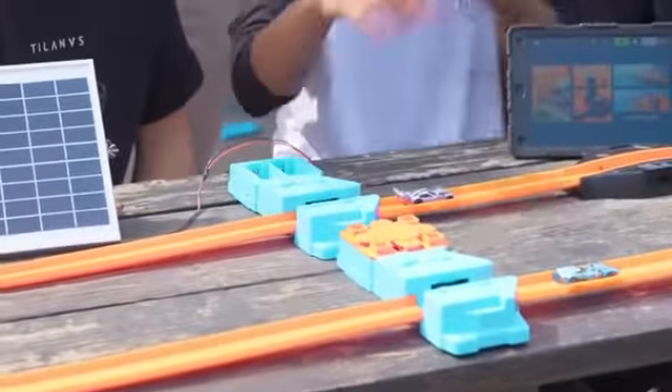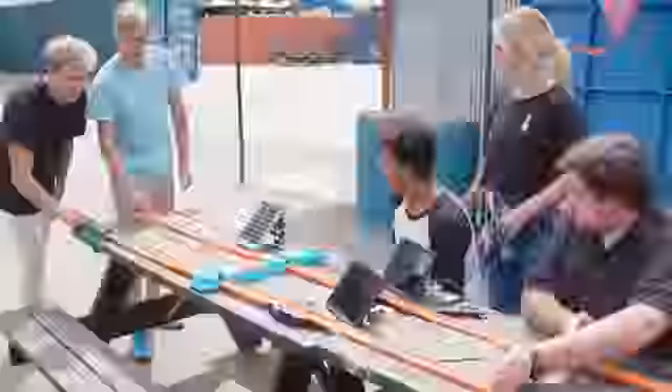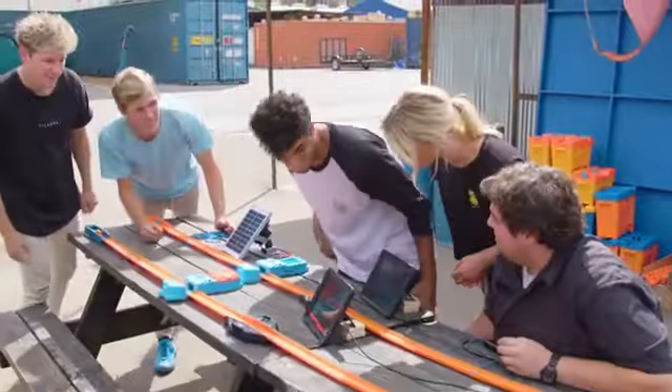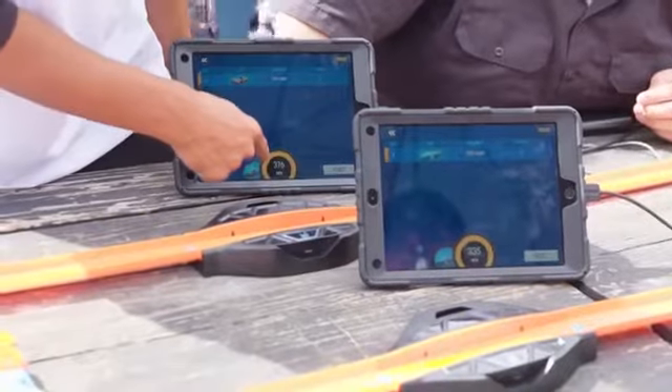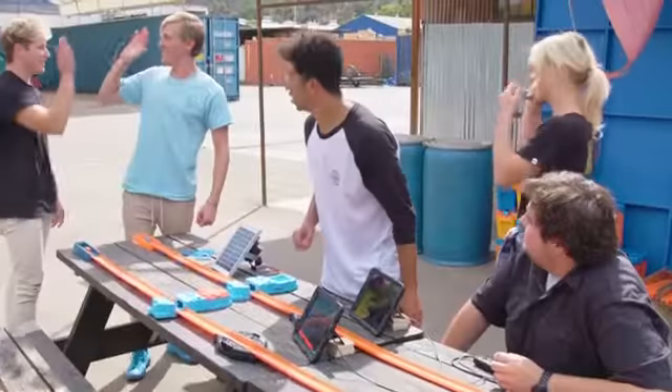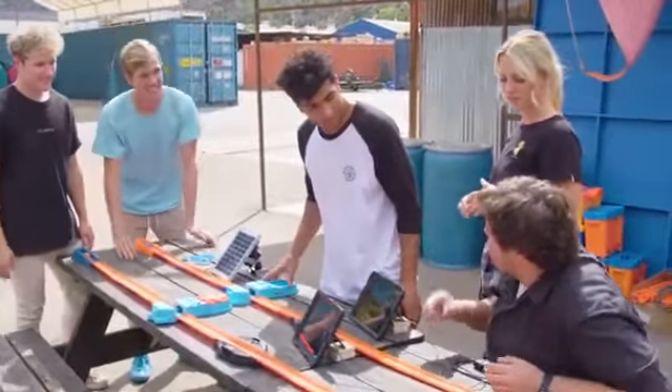So we're going to be testing out a battery power booster against the solar power booster. All right, you ready? Three, two, one, go! This one was close — 376, Twin Mill, 335. The sun wins again, so close. Now that we know that the solar panel works, should we take this to the infinite loop and see if we can do it? Let's do that.